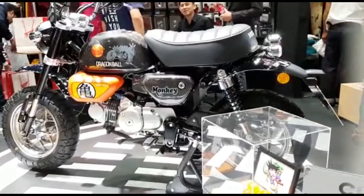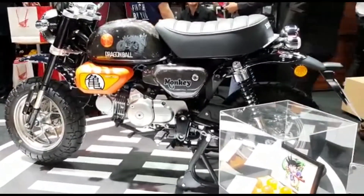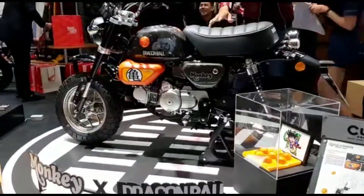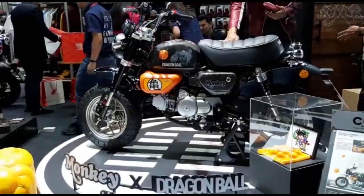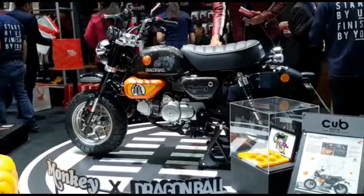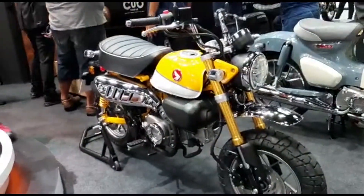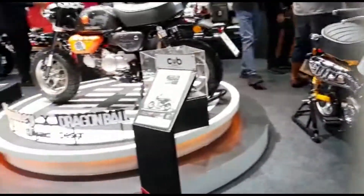Honda Monkey Dragon Ball yang cuma dibuat sebanyak 100 unit ini dijual dengan harga 119 ribu baht, atau kalau dikonversi ke rupiah sekitar 56 jutaan. Tapi mungkin kalau masuk ke Indonesia akan lebih mahal lagi, karena yang standarnya aja di Indonesia dijual oleh PT Astra Honda Motor dengan harga 65 jutaan.